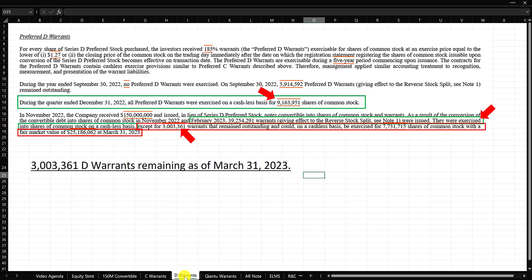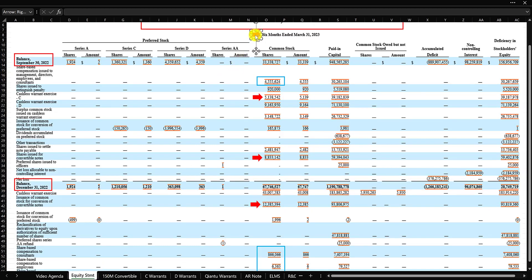Now on the D warrants — the footnote does provide a number. During the quarter ended December 31st, 2022, all preferred D warrants were exercised on a cashless basis for 9.16 million shares. Going back to the equity statement, we find the 9.16 million right here — the cashless warrant exercise for D shares. A cashless warrant exercise means the company holds back a number of shares equivalent to the cash the warrant holder would have brought, which helps the warrant holders with liquidity.